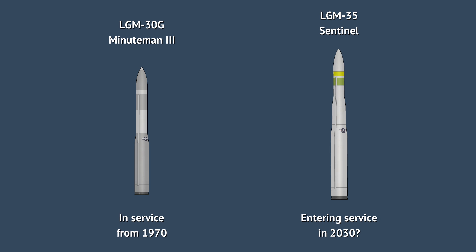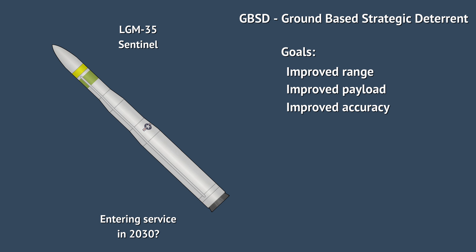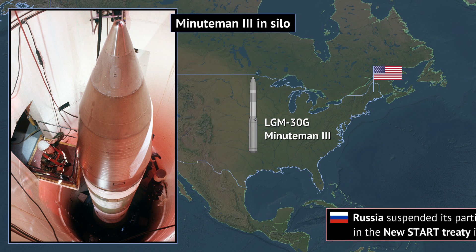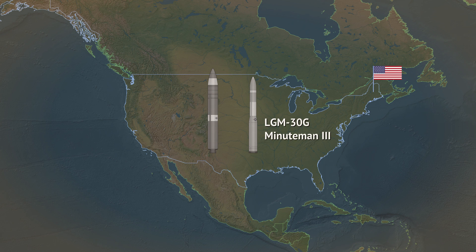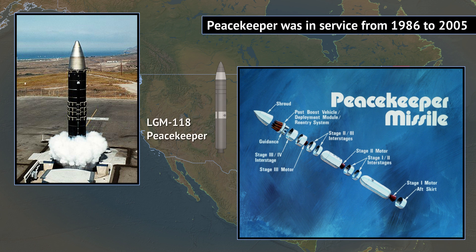US Strategic Command described the GBSD program, which gave birth to the Sentinel, as having three goals: to improve upon the Minuteman III in range, payload, and accuracy. Previously, nuclear weapons treaties made large missiles with many warheads not very cost-effective, but with nuclear arsenals shrinking overall, there is again merit to fielding missiles with many warheads. Near the end of the Cold War, the US had a newer ICBM deployed in existing silos — the Peacekeeper — which was larger and more capable, but was retired after just 20 years of service due to cost and perceived lack of need.